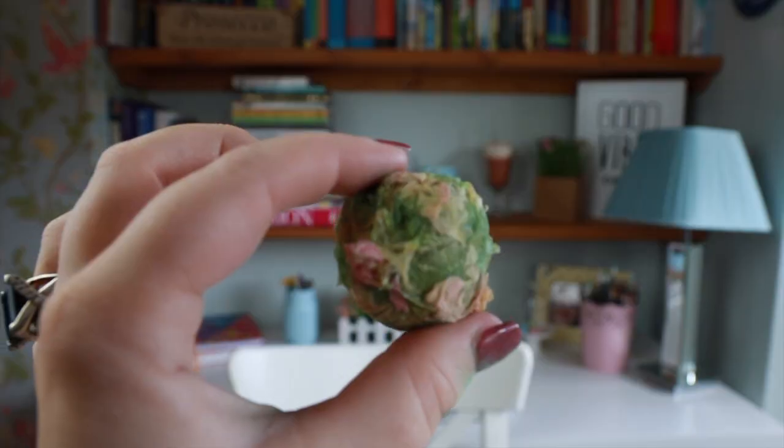Oh my god, these are so oily. I'm gonna have to show you these quickly and put them down, because they're really oily. So this is what this one looks like, and it's got all these flower petals on it.